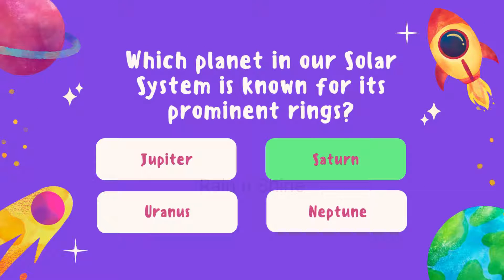The correct answer is Saturn. Well done if you got that one right.